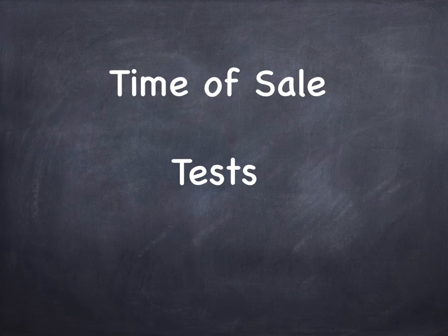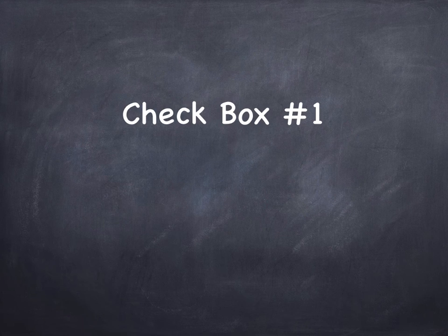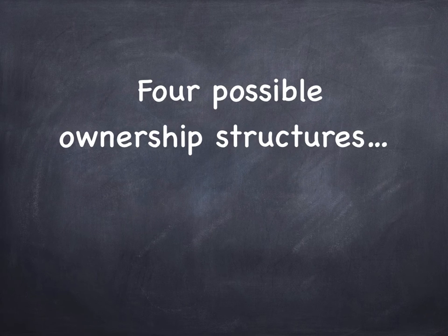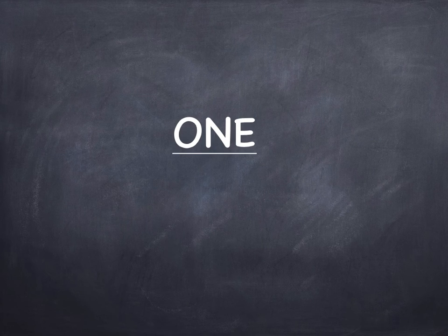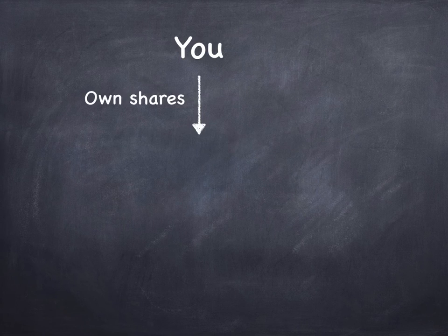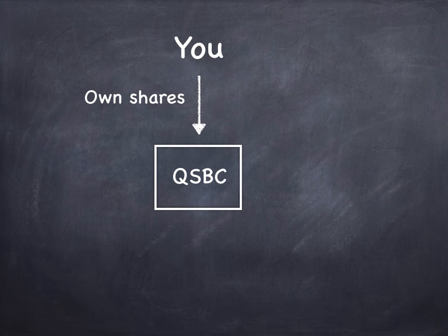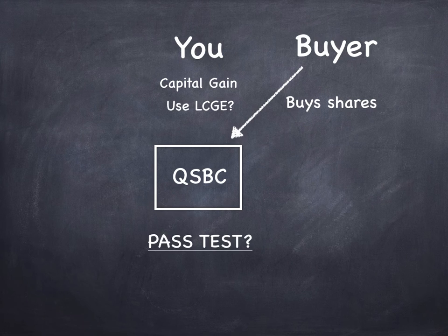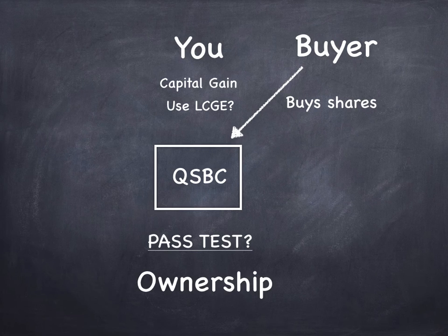What about the time of sale? Let's look at checkbox number one — the ownership test. We're talking about ownership at the time of sale. There are four possible ownership structures in terms of who owns those shares. The first, and by far the most common, is that you own the shares directly. You own shares and you're hoping it's a qualified small business corporation. When you sell those shares and get a capital gain, can you use your lifetime capital gains exemption? Strictly from an ownership perspective, if you own the shares directly, you're in great shape — you're going to pass that test.